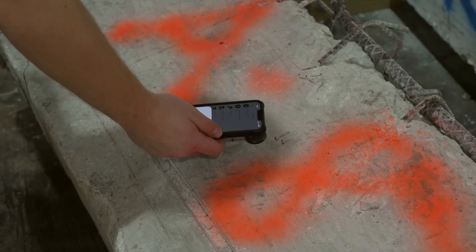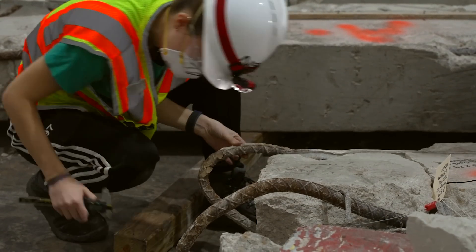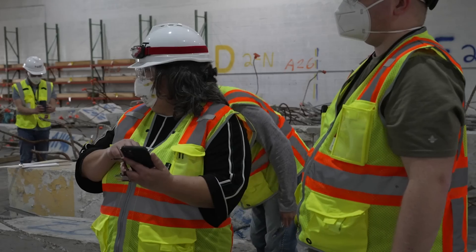There's an RFID tag — you can see they're using an app on their phone to catalog each one of these columns. Here they're just going around doing more and more measurements.